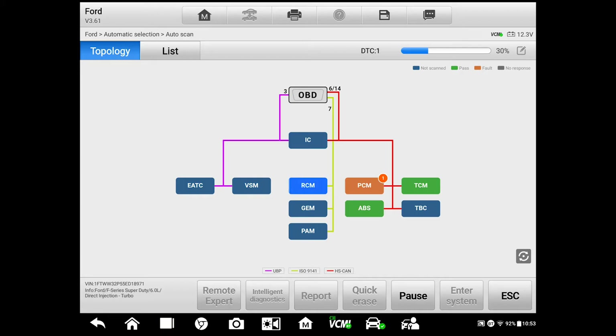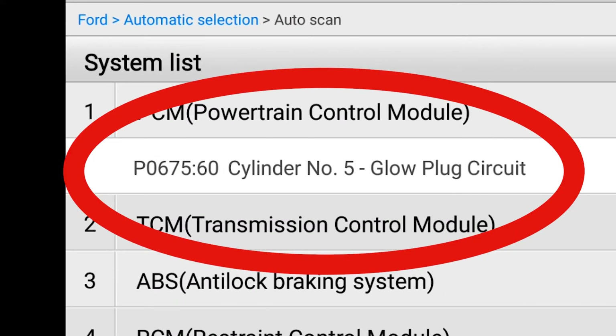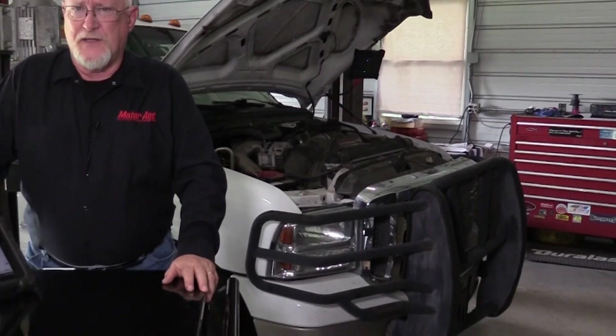And if this were a customer's vehicle, I'm sure you'd like to do the same for them. It looks like I've got a P0675 stored, and according to the tool, it's identified as cylinder number 5, glow plug circuit. Well, I think I'm going to need a little bit more information than that.